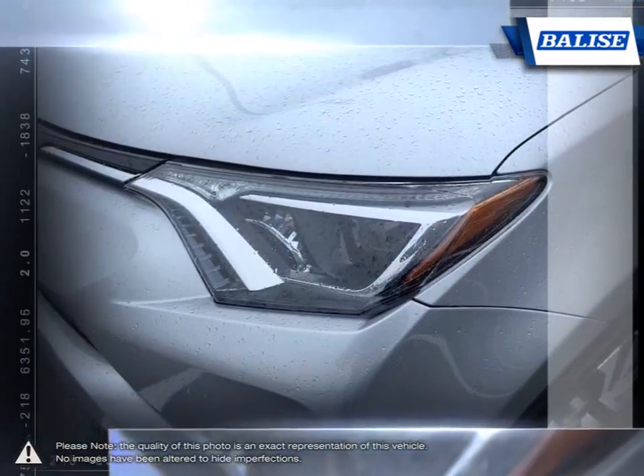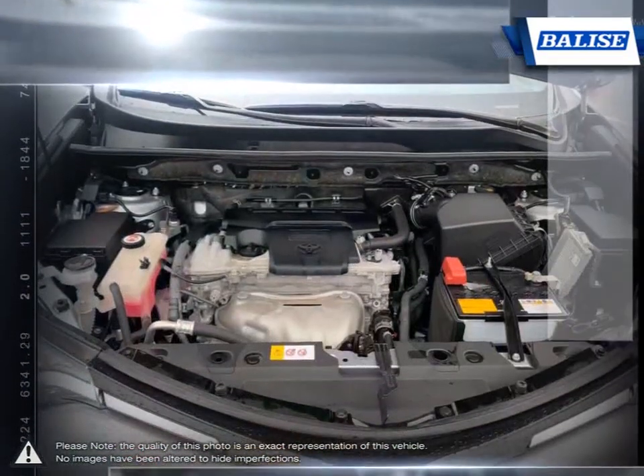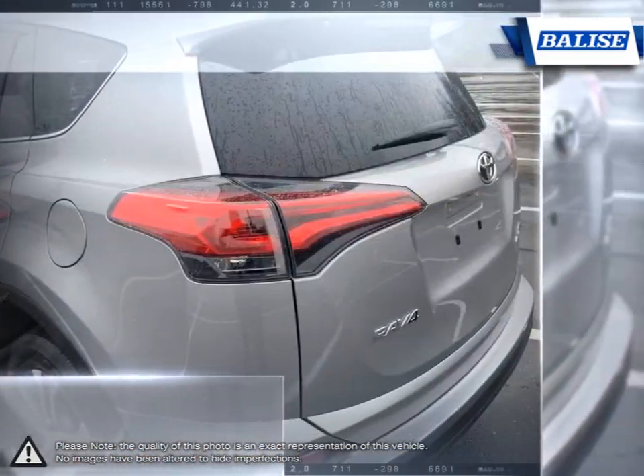The RAV4 maintains great handling and feels refined and comfortable even at higher speeds. This balance of sure-footed handling and ride comfort make the RAV4 one of the more enjoyable crossovers to drive.